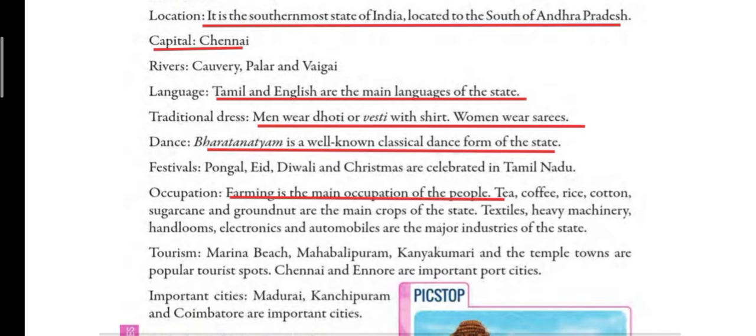Next is tourism. Marina Beach, Mahabalipuram, Kanyakumari and the temple towns are popular tourist spots. Chennai and Ennore are the important port cities. Important cities are Madurai, Kanchipuram and Coimbatore. There are many tourist spots in Tamil Nadu — Marina Beach is a very beautiful beach, and there are many temple towns, which are towns that have beautiful temples.